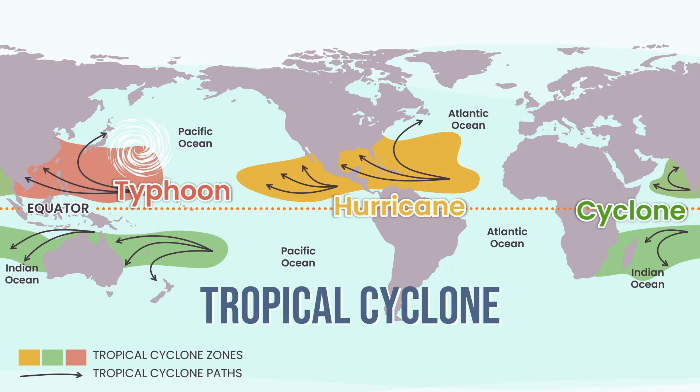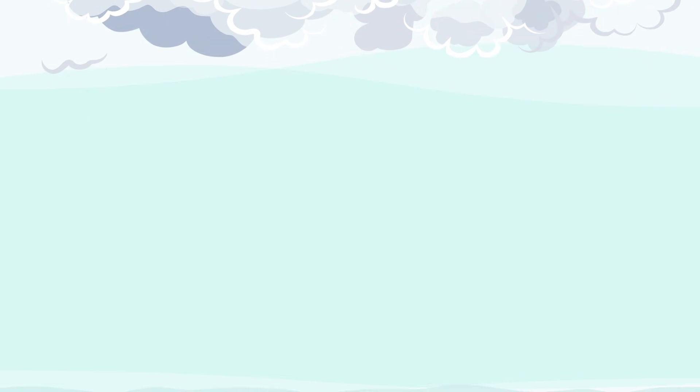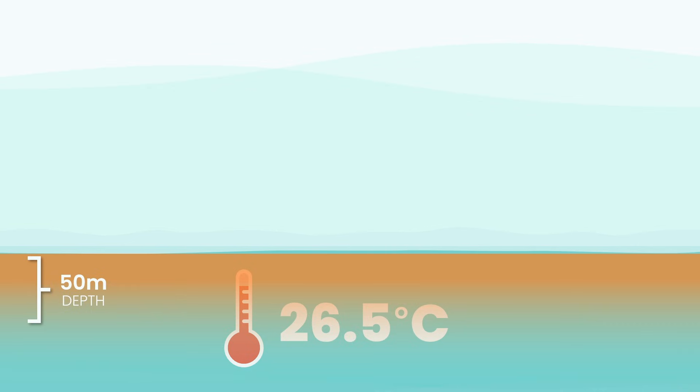To understand how one forms, we start not in the clouds but down at the ocean's surface. It all begins with one magic number: 26.5 degrees Celsius. That's the trigger. Once the ocean reaches this temperature — not just at the surface, but several meters deep — the air above it starts to change.